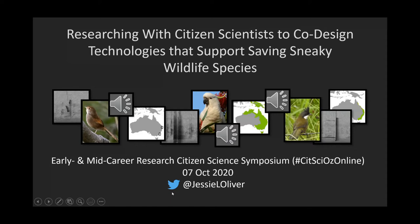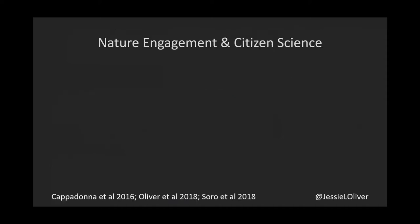I'm speaking as a tech design researcher, but just for positionality: I have a conservation ecology background and an environmental education background. I dove into this during my PhD, and with that, I'll dive in.